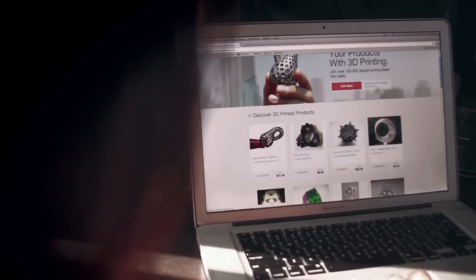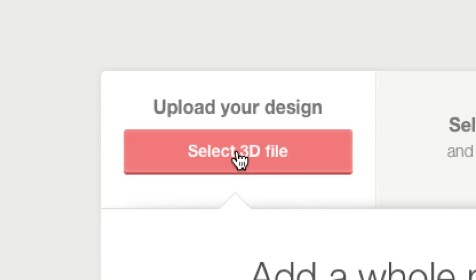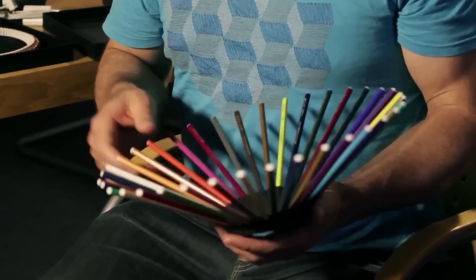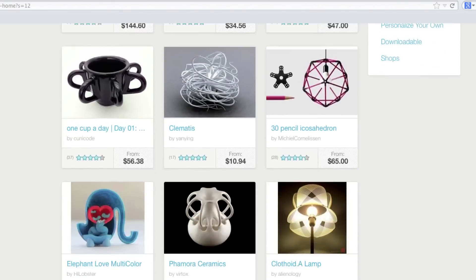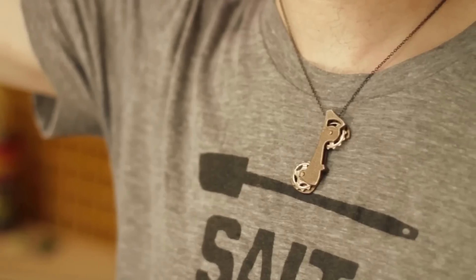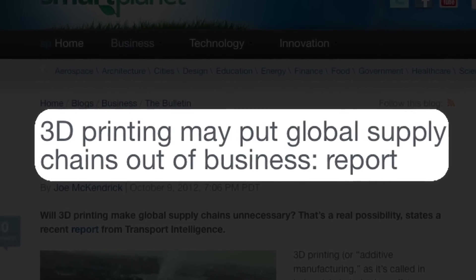Shapeways is an online 3D printing community and marketplace. Anyone in the world can upload their 3D model and we'll print it for you. And if you decide you want to make it for sale, you can sell it and we'll produce it on demand for that customer wherever they are in the world. You can essentially bring a product to market with no risk. You don't have inventory anymore. If you sell one, that's awesome. If you sell 10,000, then all of a sudden you have a passive income model and that radically changes the economy.